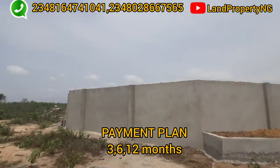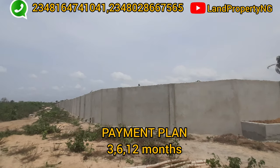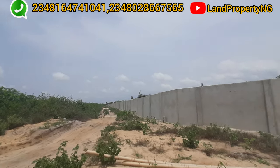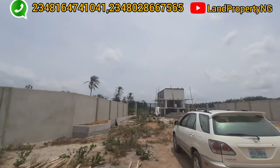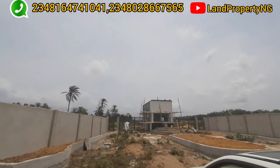There is a flexible payment plan — you can pay and spread within three months, six months, or even 12 months. One good thing I like about this estate is that currently when you pay for your land, there is no development fee. The survey can also be done at your own convenience.